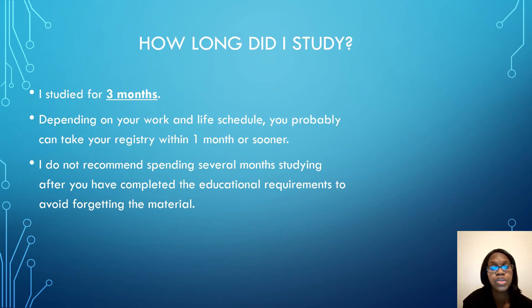I studied for three months. I would say anything beyond three months is too long and you may end up forgetting. I know people who take the registry a week, a month, or three months after finishing their course. If you wait six months to a year, you can end up forgetting the information. I understand people have busy lives and schedules, but try to take it within three months so the material is still fresh.